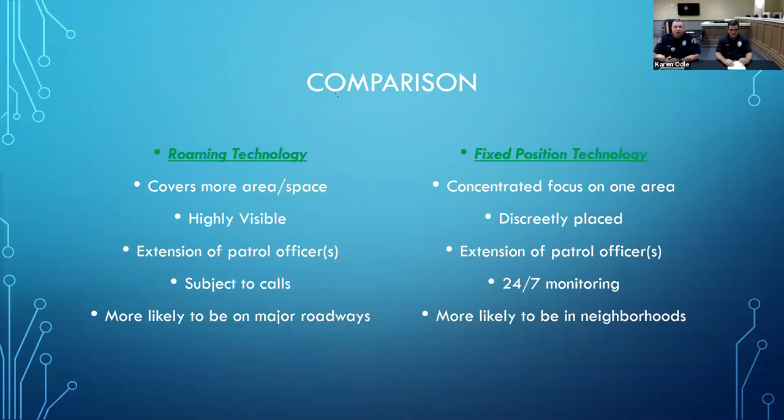The roaming technology is more likely to be on a major roadway, shopping center, or businesses. We do go through neighborhoods, but the rabbit is mainly trying to cover as much ground as possible to get all that information out to the different patrol cars. Talking about fixed technology, these are the ones on telephone poles that look like game camera modules. They concentrate on one focused area because they are pre-mounted somewhere, so there has to be a pretty good idea of where you want to put that technology and how you want to use it.